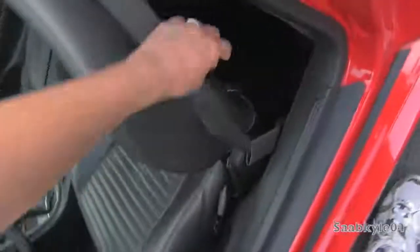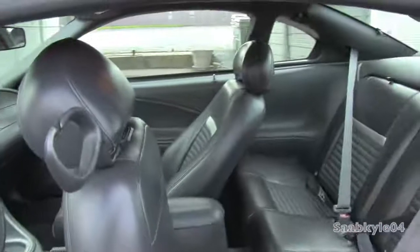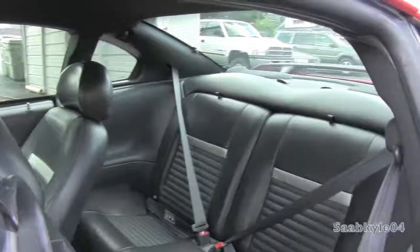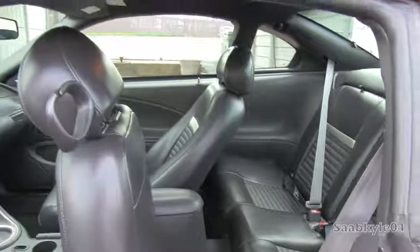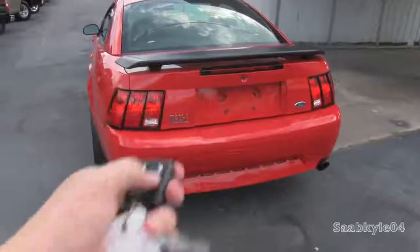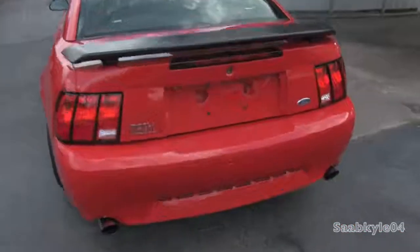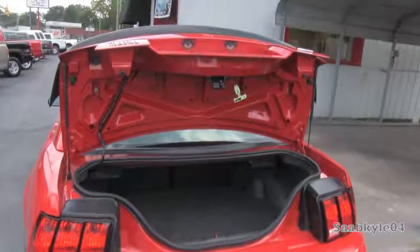We'll check out the back seat real quick. All you have to do to gain access — there's a little lever right there — just pull up and flip forward. As far as trunk space, the Mustang is no heavy hauler, but it's respectable at around 10.9 cubic feet of space. The back seats also have the ability to fold down, extending back to either side so you can load up longer items. It's also lined in carpet with your spare tire located underneath the floor panel.